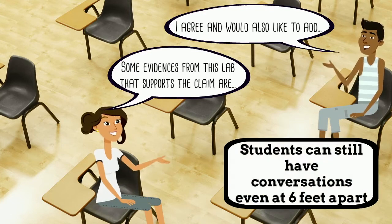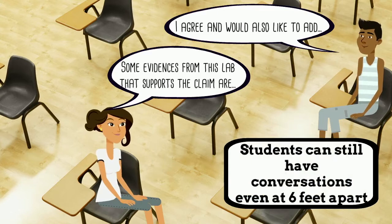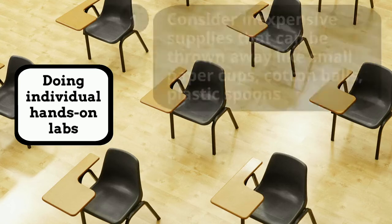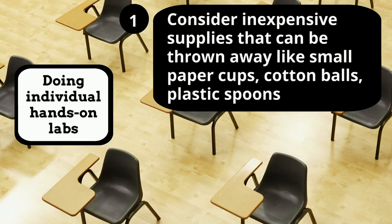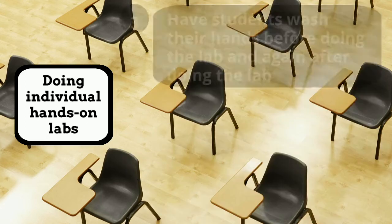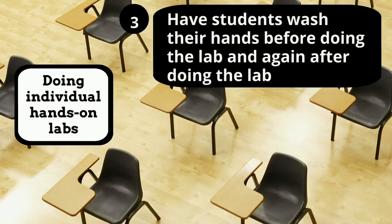Students can still have conversations even at six feet apart, doing individual hands-on labs. Consider inexpensive supplies that can be thrown away, like small paper cups, cotton balls, and plastic spoons. Consider using items that can be easily and quickly cleaned and sanitized, like glass beakers, paper clips, and marbles. Have students wash their hands before doing the lab and again after.